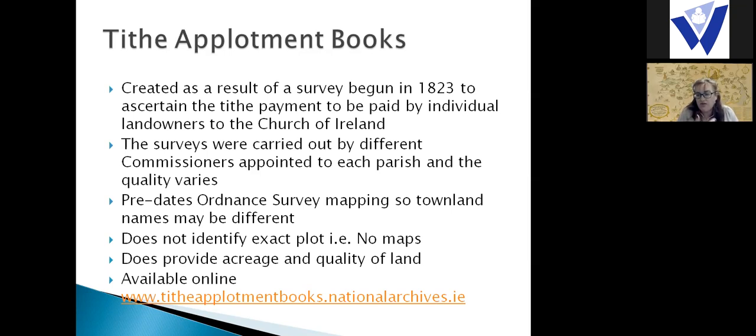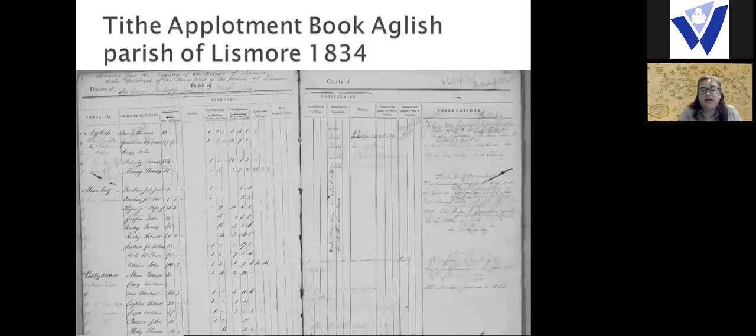The Tithe Applotment Books provide the occupier's name, acreage, and land quality, which can connect to later records. Bear in mind there can be more than one townland of the same name — for instance, there's an Aglish near Villierstown on the Blackwater, and a separate Aglish near Lismore towards Tallow. If you're not finding your family, you may be looking in the wrong one. This is particularly important if you're not from Ireland and less familiar with local geography.